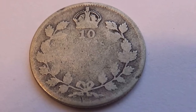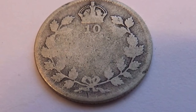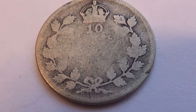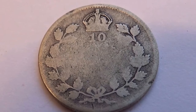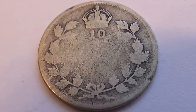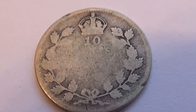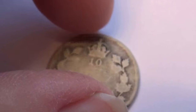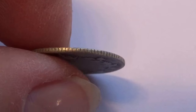Here we have a very old Canadian dime. You can see it says 10 and you can kind of make out a little bit of the cent. So 10 cents — there's a crown and the leaf. Of course, this one's pretty worn out. It's had its better days, but it's a real super old one. Those of you who are coin collectors could probably tell me — it's a dime.